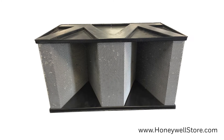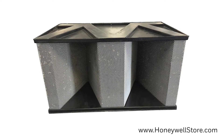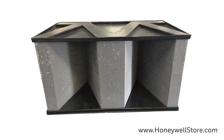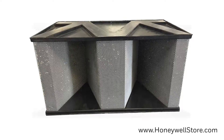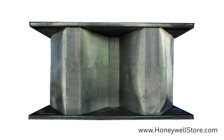The Honeywell Charcoal Only CPZ module was designed exclusively for the Honeywell Commercial Air Cleaner Models F111 and F116 series. This CPZ filter removes up to 95% of gases,